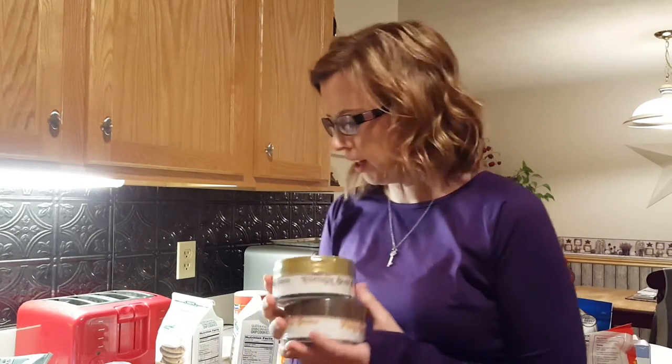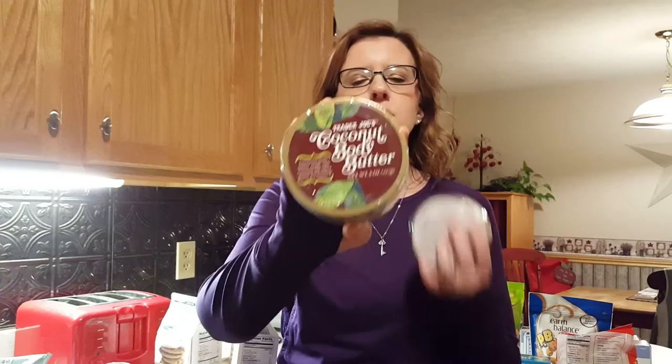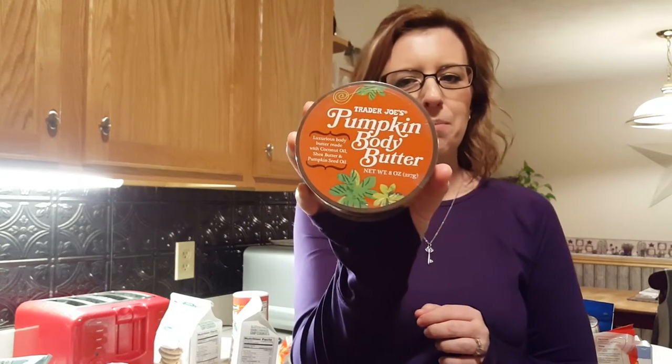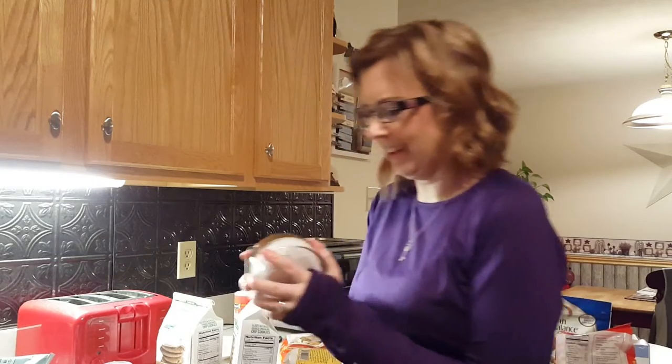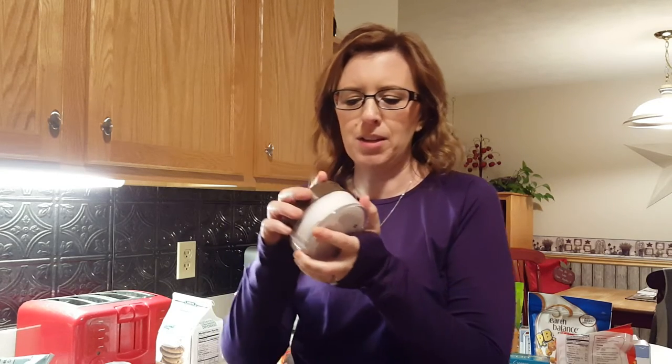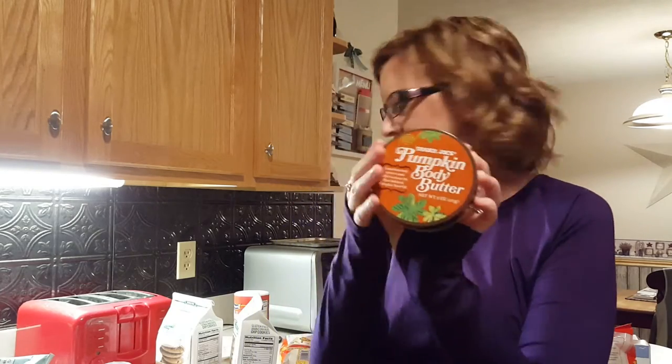For health and beauty, I love the Trader Joe's coconut body butter — it is so good and I'm almost out. I also saw pumpkin body butter and I wasn't sure how it would smell, so I'll just open it now. Oh, it's spicy! It smells like a pumpkin spice latte from Starbucks — it's gonna be so good.